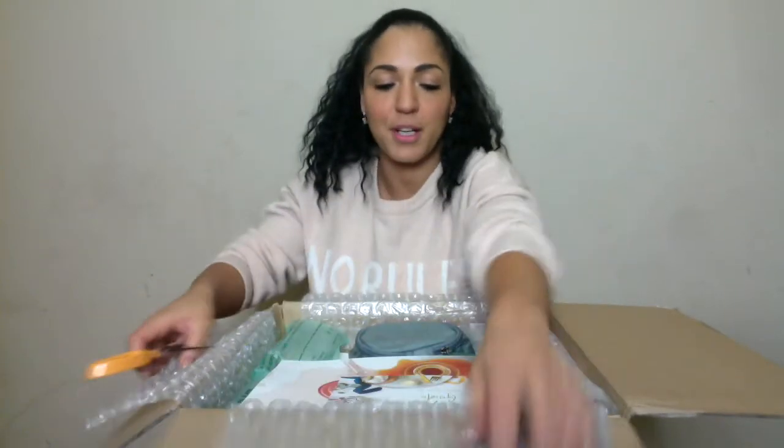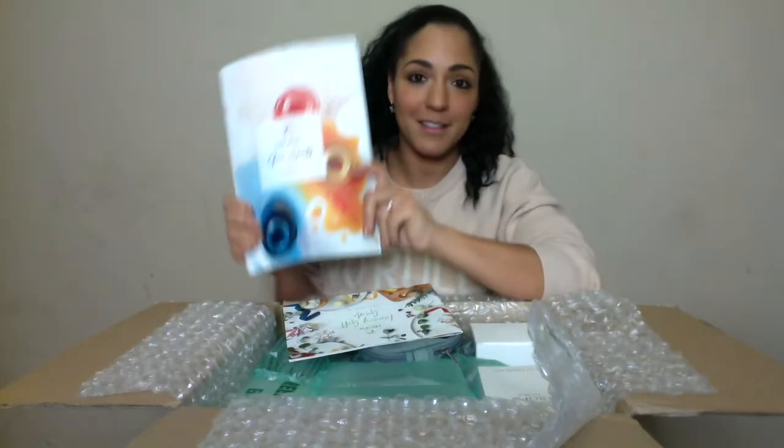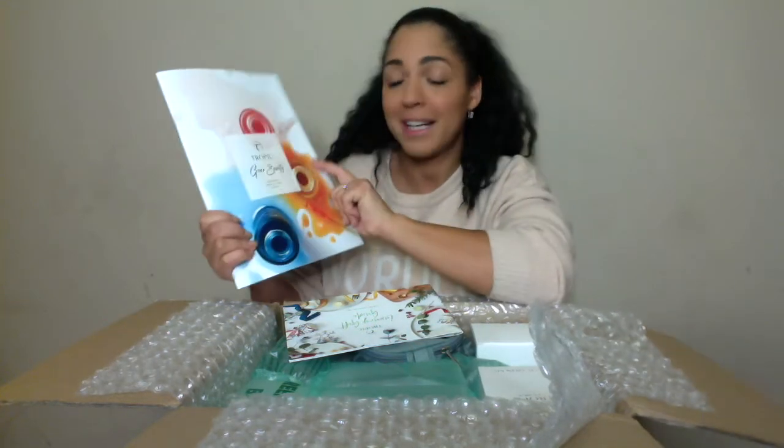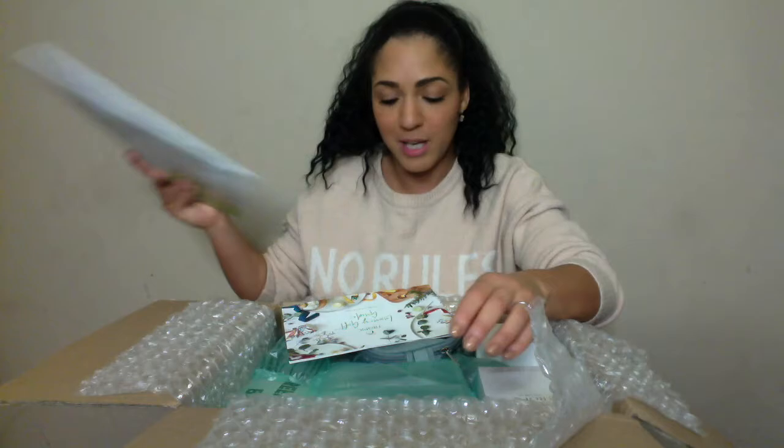As always, their products come amazingly wrapped. They have a new magazine — if you haven't seen it and you're a Tropic customer of mine or a potential Tropic customer, this is a new magazine. It's called Glow. You can get it on the website. I'll put a link below so you can have a look at the catalogue.